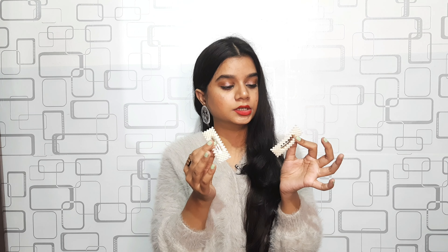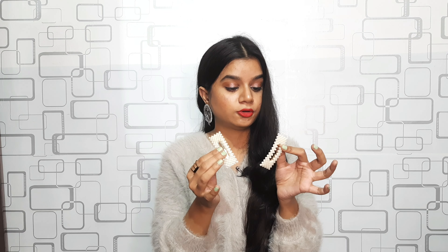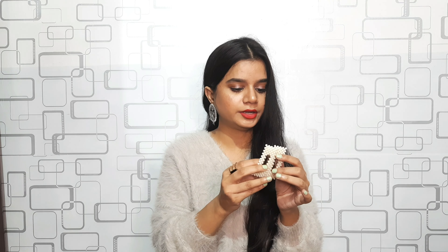The next item is this clip. I saw Rubina wearing it on Bigg Boss and it looked very beautiful on her. I'm not sure whether I'll wear it or not, but I bought it anyway at around rupees 20 to 30.